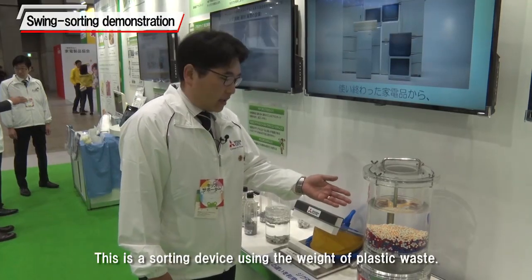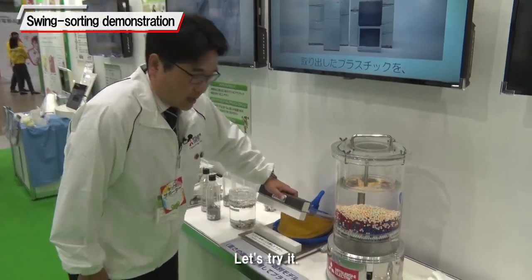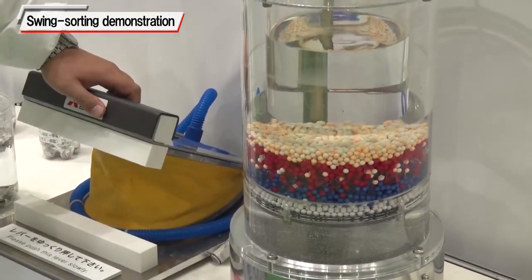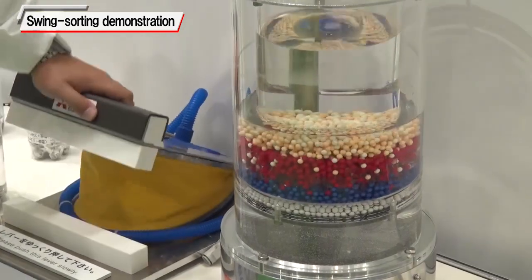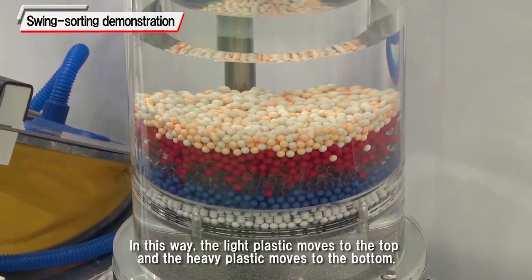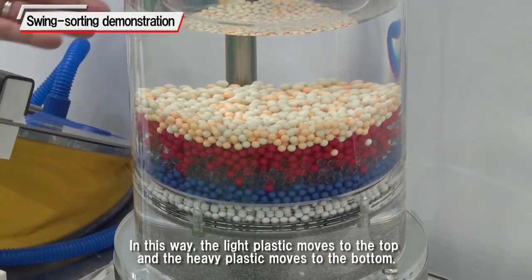This is a sorting device using the weight of plastic waste. Let's try it. In this way, the light plastic moves to the top and the heavy plastic moves to the bottom.